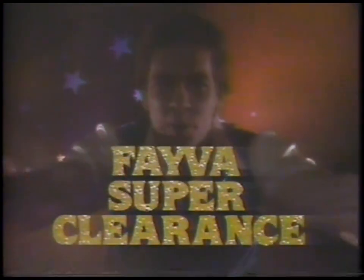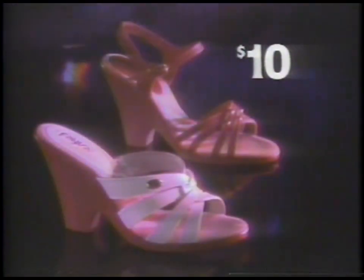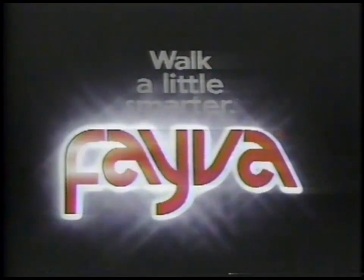Now Fava makes you believe in magic. Fava Super Clearance: $7, $9, $11 — great values for the whole family. Super Clearance plus special purchases, designer style leathers $10. For more magic: new fall fashions $19. Super magic, super savings at Fava Super Clearance — but hurry, at these prices they'll disappear. Walk a little smarter in Fava.